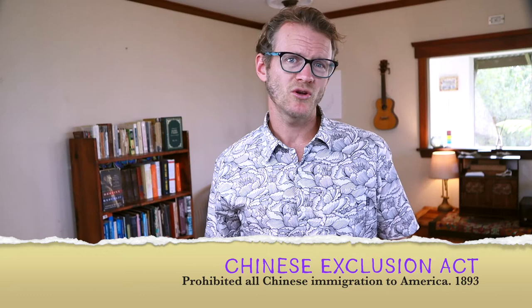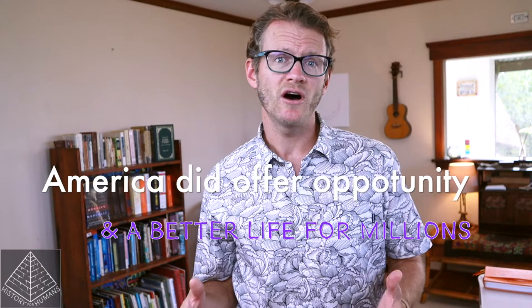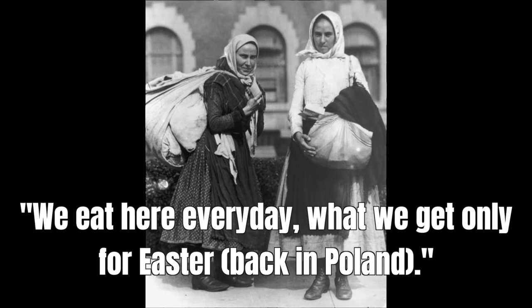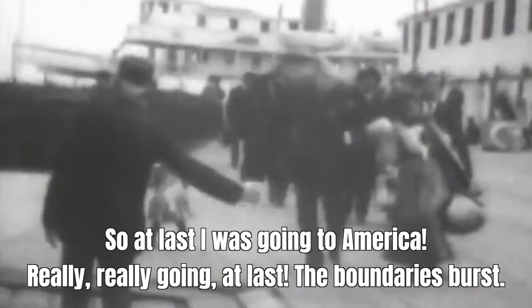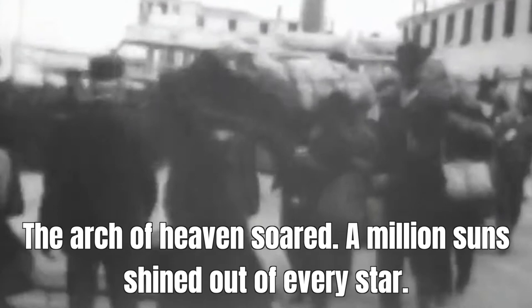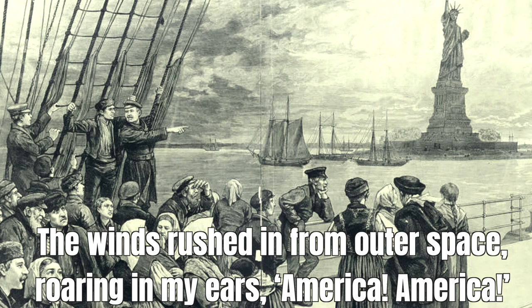So this all begs the question: was America really the golden place of opportunity that the immigrants imagined? No two immigrant stories are the same, but it's absolutely true that America did offer opportunity and a better life for millions, despite the hardships they faced. One Polish immigrant sent home a letter saying simply, 'We eat here every day what we get only for Easter back in Poland.' Another, Mary Aten, wrote: 'So at last I was going to America — really, really going at last. The boundaries burst, the arch of heaven soared. A million suns shined out of every star.'